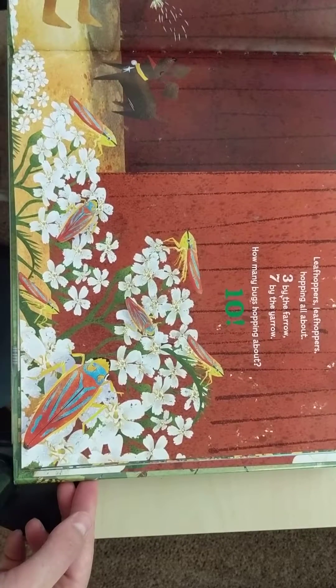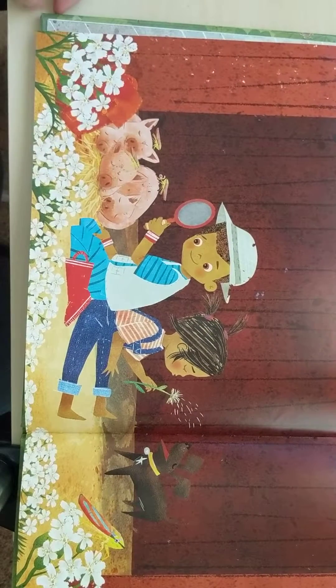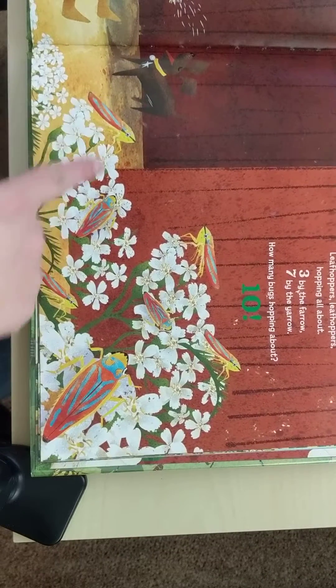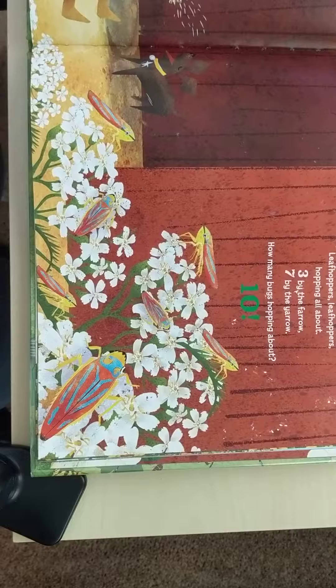Leaf hoppers, leaf hoppers, hopping all about. Three by the pharaoh — one, two, three. Seven by the yarrow — one, two, three, four, five, six, seven. How many bugs hopping about? Ten.